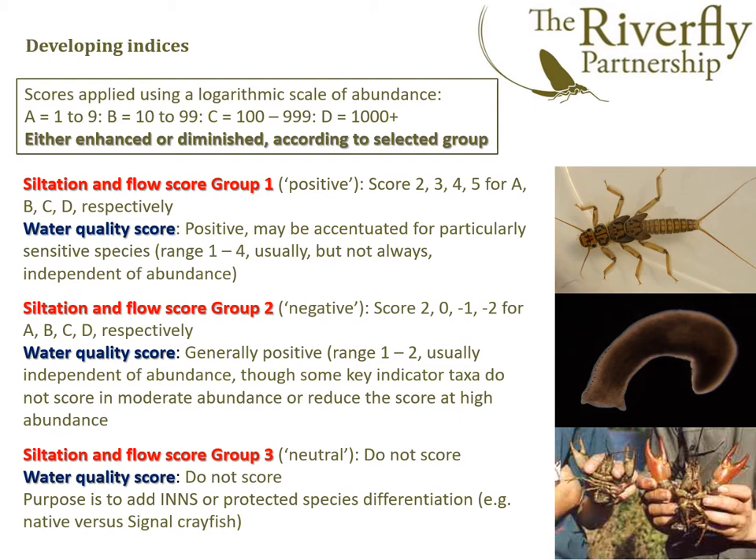The water quality score that goes alongside it is always positive, but may be accentuated for particularly sensitive species that do not thrive in poor water quality. For group two, the negative scorers, for the same abundance ratings a, b, c and d, they score positively in low numbers, which is as it should be — in and of themselves they don't indicate something is awry. But as they become dominant, that's when we're starting to show problems. In the water quality score, they tend to be generally positive in the range one to two, but some key indicator taxa such as oligochaete worms don't score in moderate abundance, or reduce the score in high abundance, which at high abundance shows there to be a water quality problem.